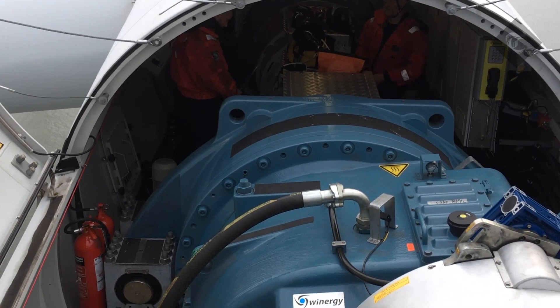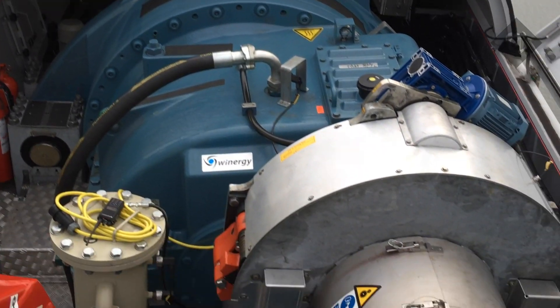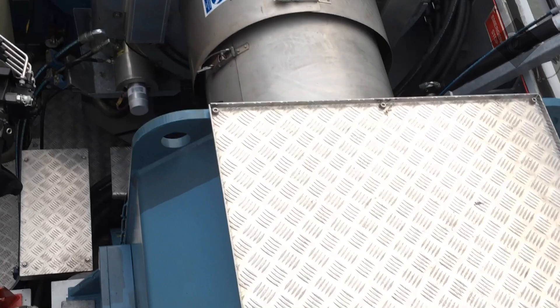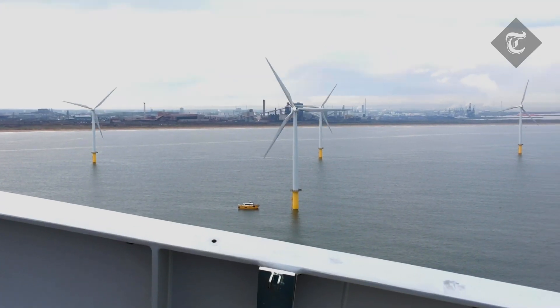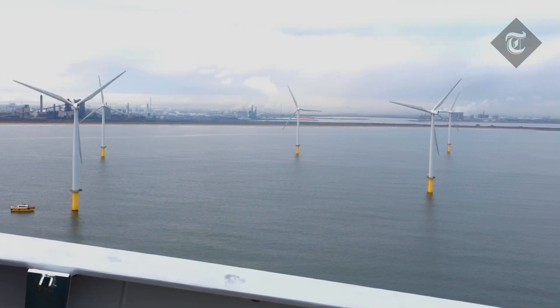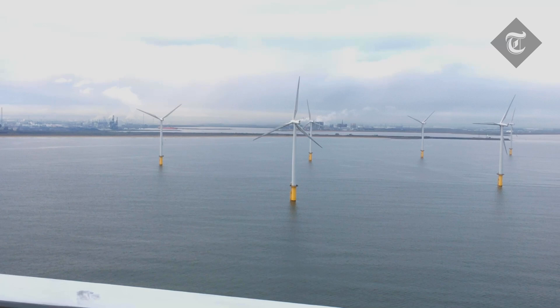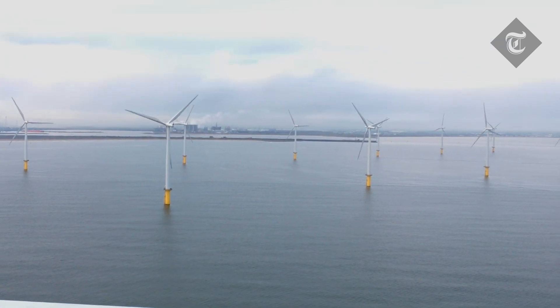That's the big gearbox, and there's the turbine gearbox and the generator. There are 27 of these, and each one produces 2.3 megawatts. Pretty small in modern parlance, and they opened this farm in 2014.